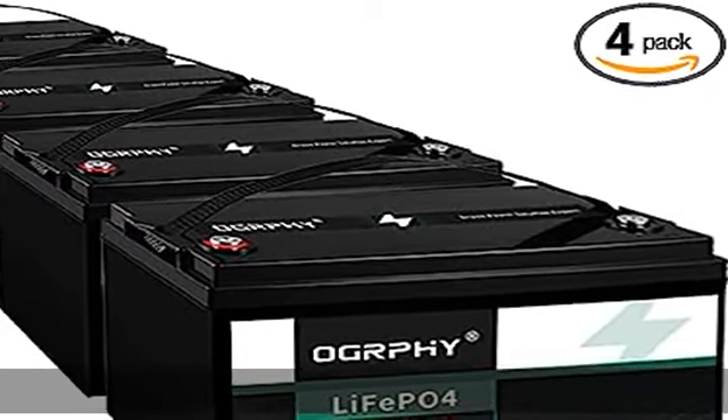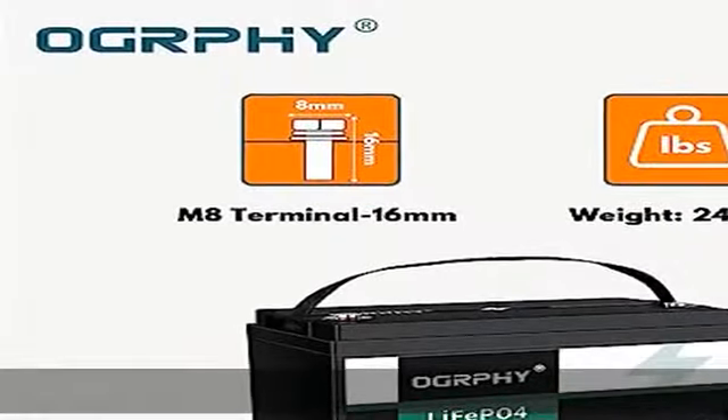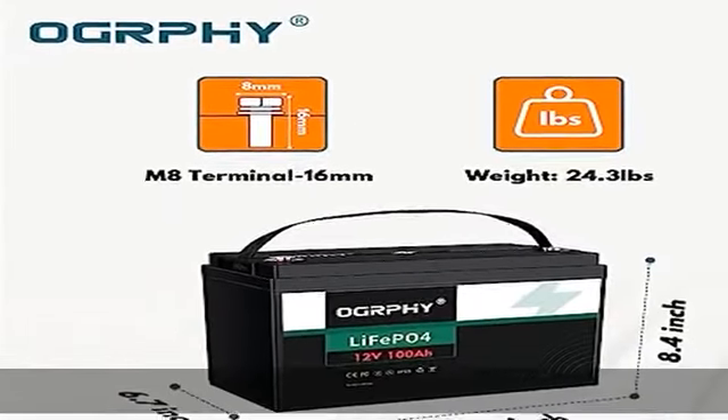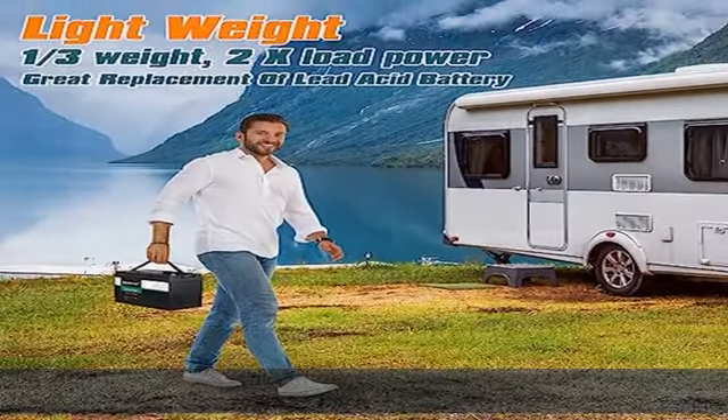About this item — Grade A cells. Unlike other brands, this Ogrefy 12V 100Ah LiFePO4 battery is made from Grade A battery cells, which is better than automotive grade, providing every customer of Ogrefy with real high quality lithium battery.